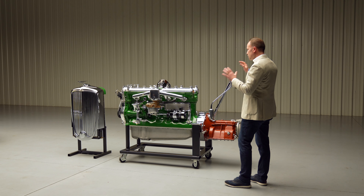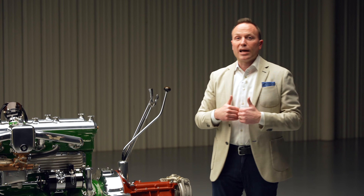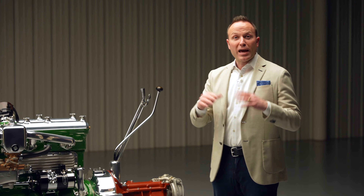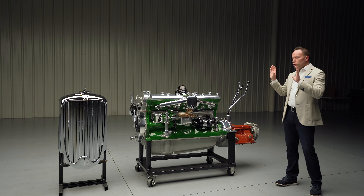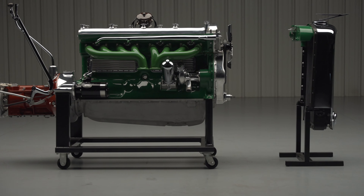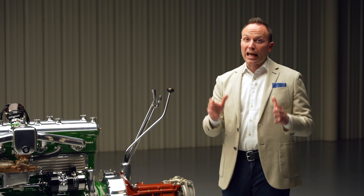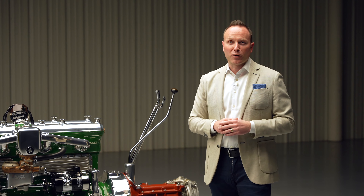To have it in this condition, functioning, with the full display, is something very special. You may have a J already, or maybe you don't, but you most likely don't have a J engine setup like this. I can envision it in a lot of great collections — maybe yours. We're going to have a lot of fun, and this is a neat opportunity to acquire this spectacular functioning work of art at our Scottsdale auction. We'll see you there.